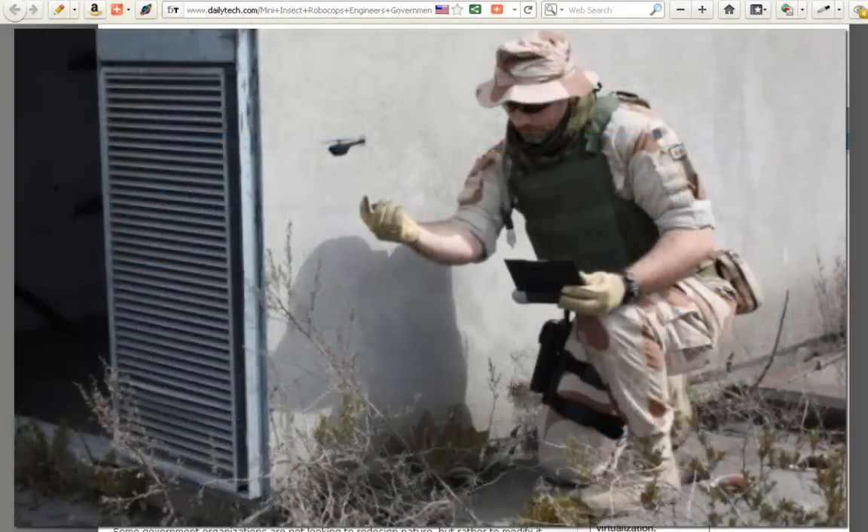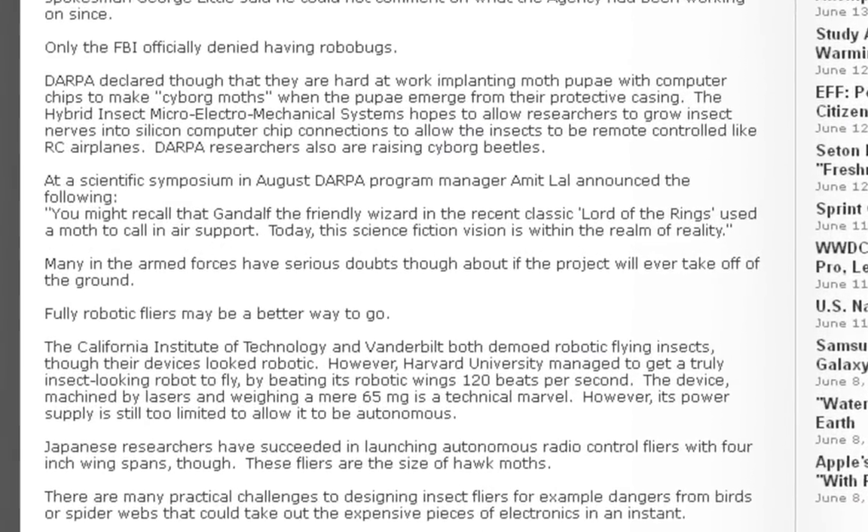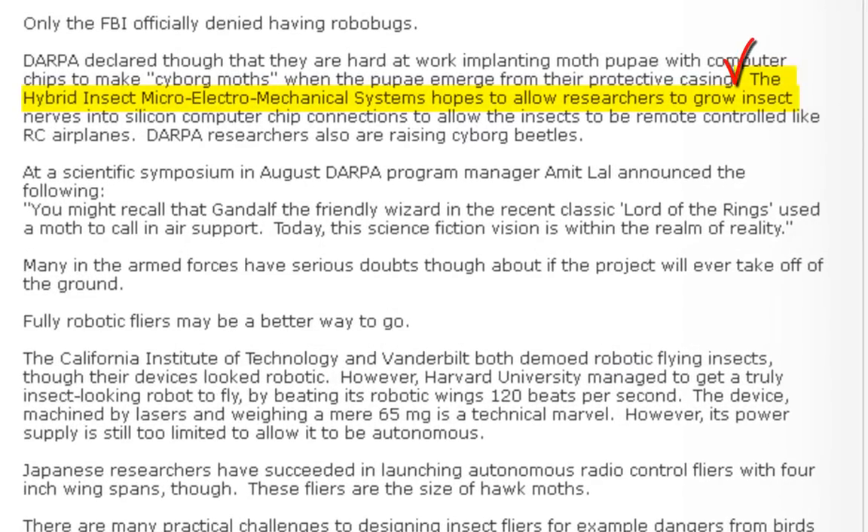Straight out of Minority Report, huh? Let's scroll down into the meat and potatoes here — I wanted to point something out to you. Check this out: The Hybrid Insect Micro Electromechanical Systems hopes to allow researchers to grow insect nerves into silicone computer chip connections to allow the insects to be remote controlled like RC airplanes.